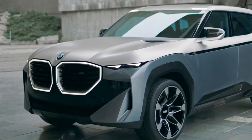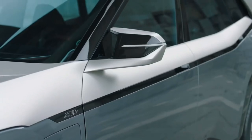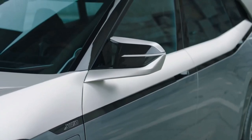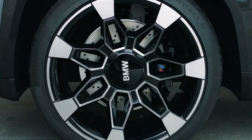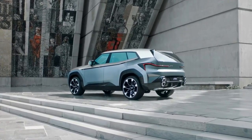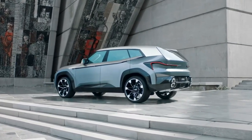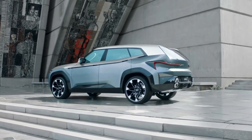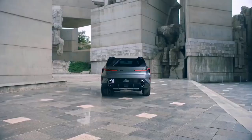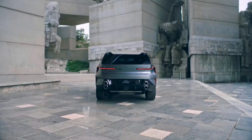The XM will have the power to rival the likes of the 671-brake-horsepower Porsche Cayenne Turbo SE Hybrid and 697-brake-horsepower Aston Martin DBX 707, thanks to a plug-in hybrid 4.4-litre V8. The twin-turbocharged V8 produces 482-brake-horsepower and the electric motor adds 194-brake-horsepower, achieving a combined 644-brake-horsepower and 800 Newton metres of torque. Power is sent to all four wheels through an eight-speed automatic transmission.